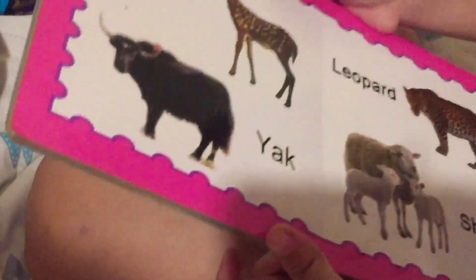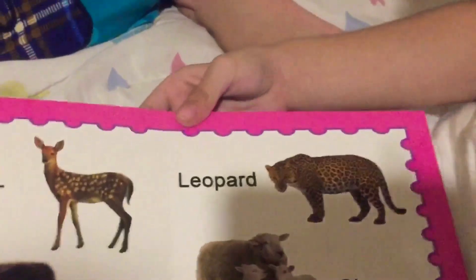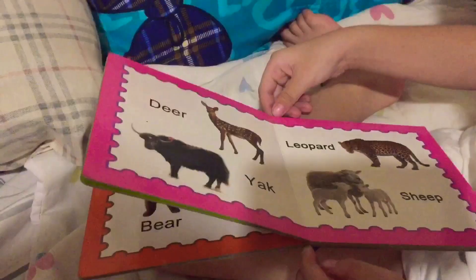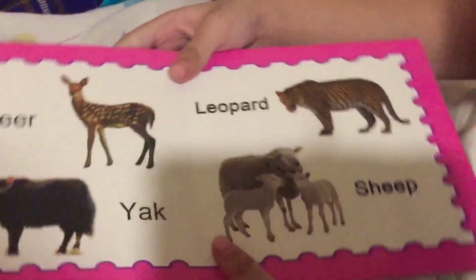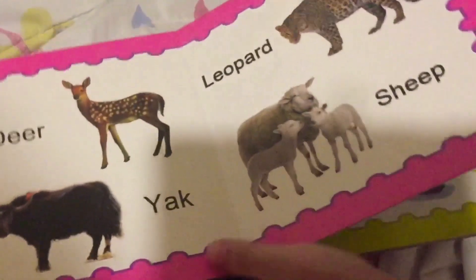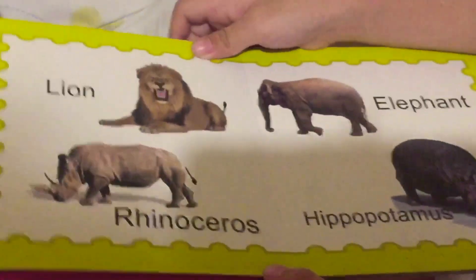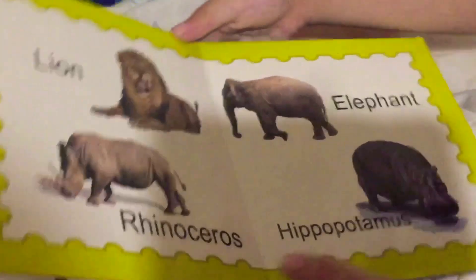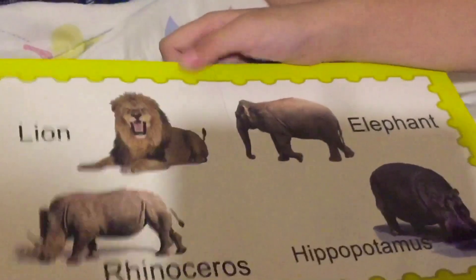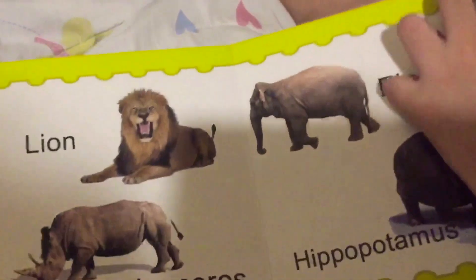Deer looks like a reindeer. Yak is strong. Pony is strong. Leopard looks like a jaguar of course. Sheep says baa. Lion growls and roars. Rhinoceros just falls to the ground. Elephant has a long trunk. Hippopotamus lives on water.